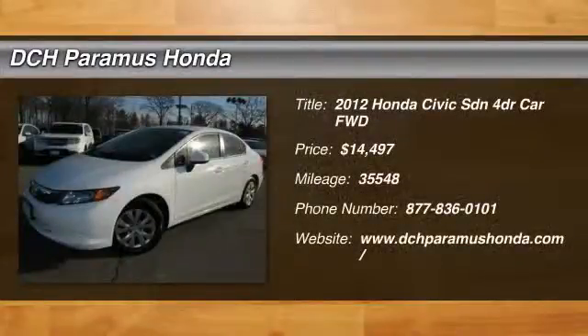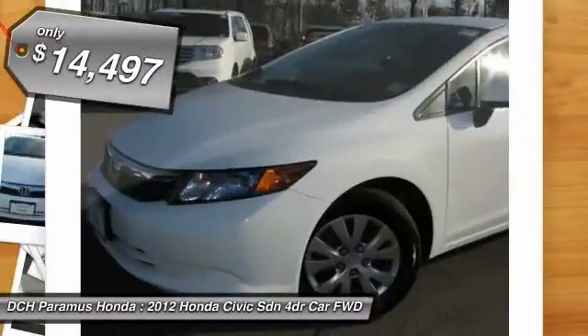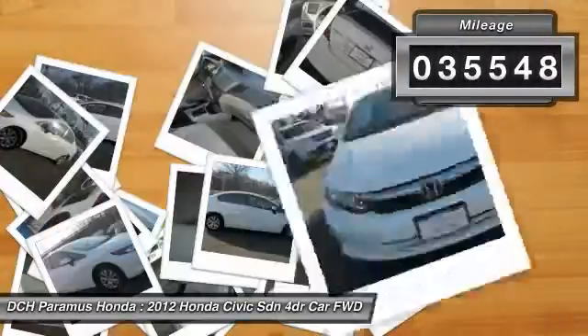The 2012 Honda Civic. Practical, awesome gas mileage and incredibly reliable, and is priced below $15,000. This vehicle has less than 40,000 miles.